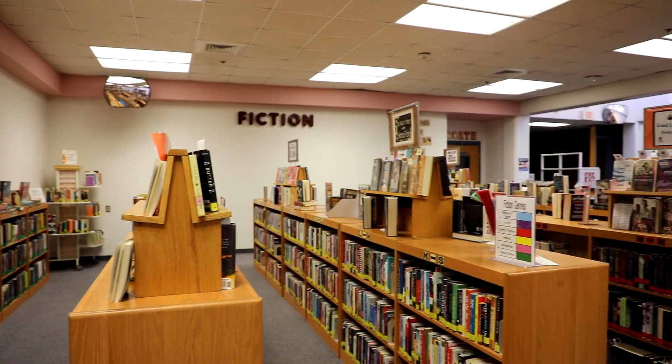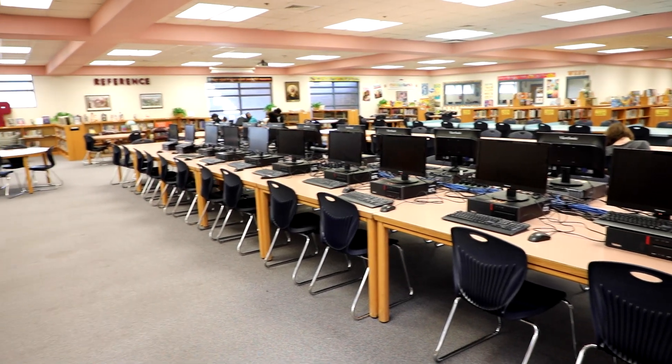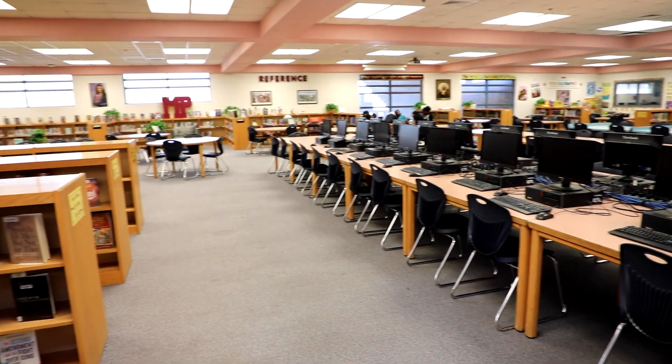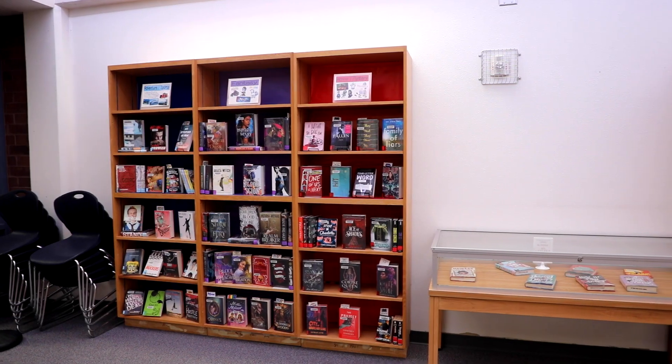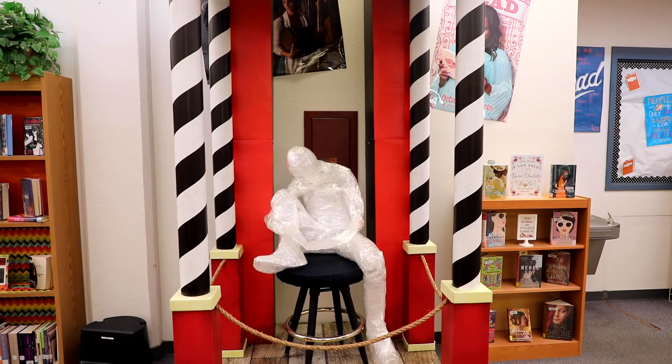Have you visited the Pride Library recently? If you think it's just books, you'd be mistaken. The Pride Library offers a great selection of books, but they also have all sorts of things to check out.